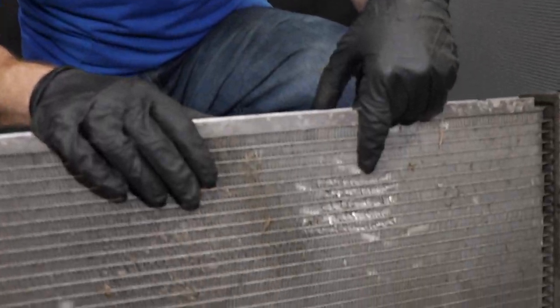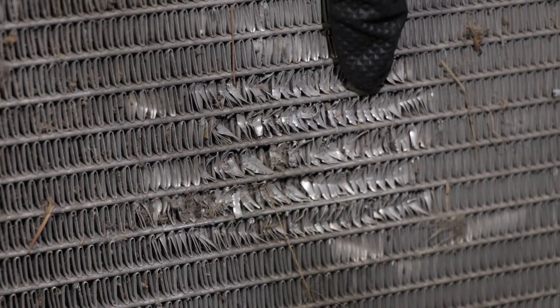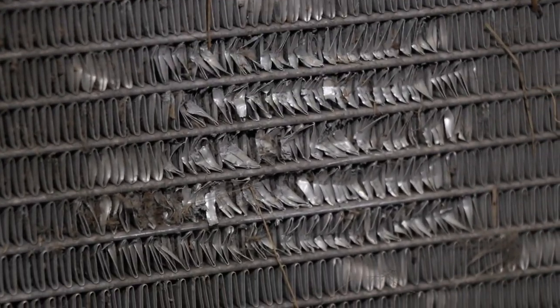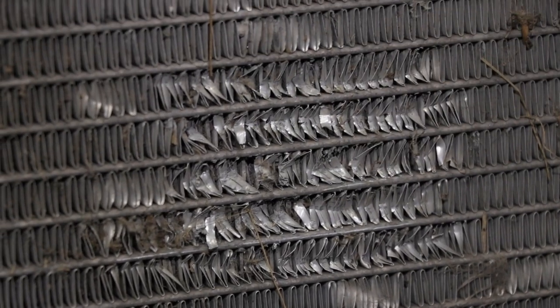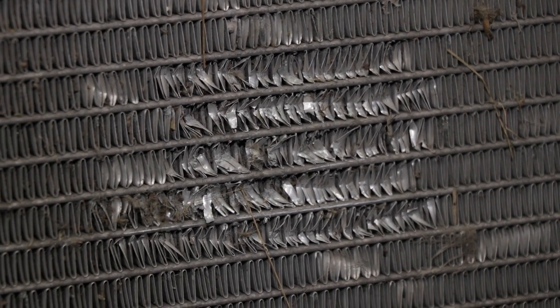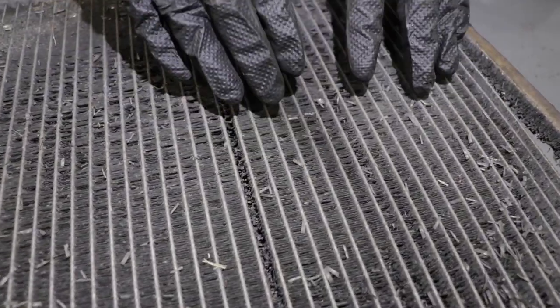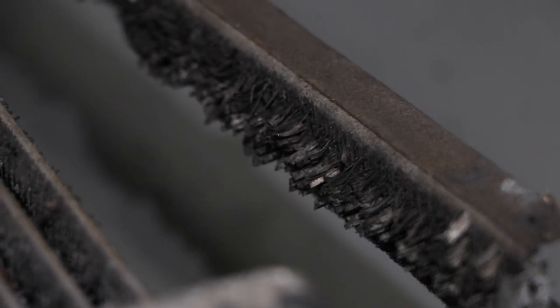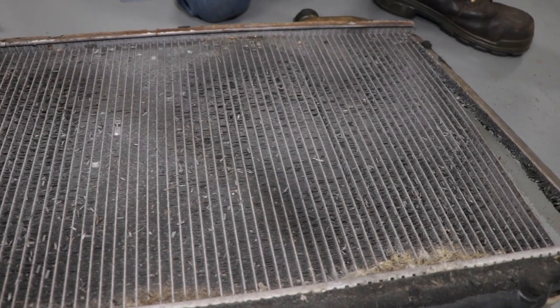The cooling fins are made out of very thin aluminum, which is a very soft metal. If you were to look right down at the radiator, what you might notice is that they're peened over. That's going to cause airflow restriction through the radiator that's supposed to cool the coolant flowing through. Your engine needs all the help it can to cool down, especially if you have a bigger motor such as a V8 or V10. You might also see the cooling fins actually falling apart or the radiator starting to separate.